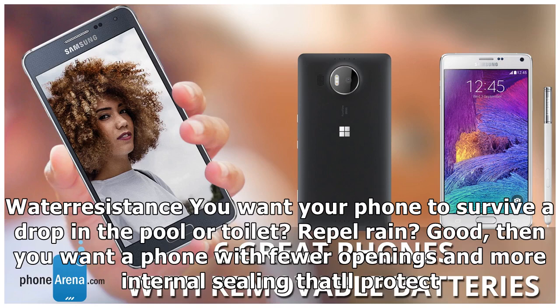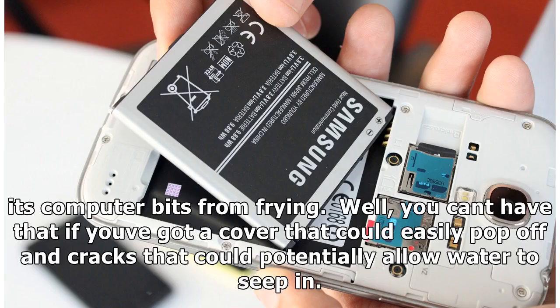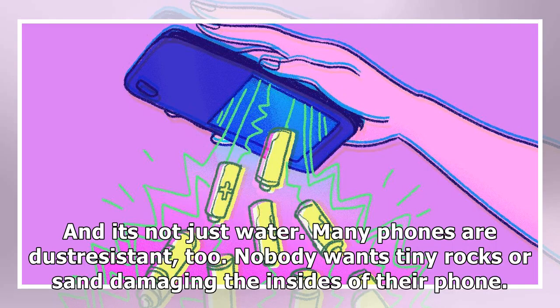Water resistance: you want your phone to survive a drop in the pool or toilet, repel rain? Then you want a phone with fewer openings and more internal sealing that'll protect its computer bits from frying. You can't have that if you've got a cover that could easily pop off and cracks that could potentially allow water to seep in. And it's not just water — many phones are dust-resistant too, and nobody wants tiny rocks or sand damaging the insides of their phone.